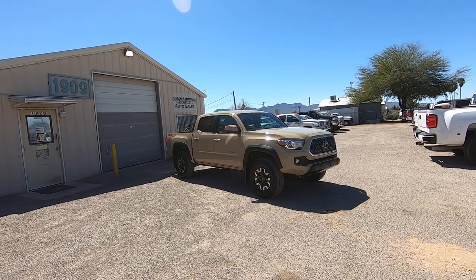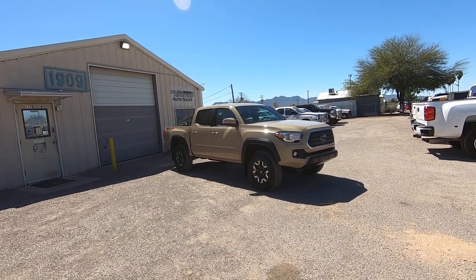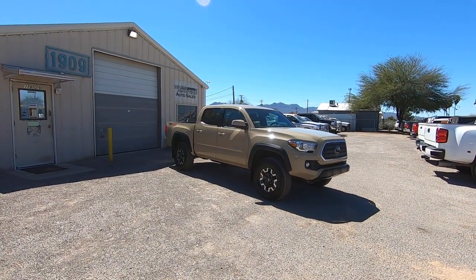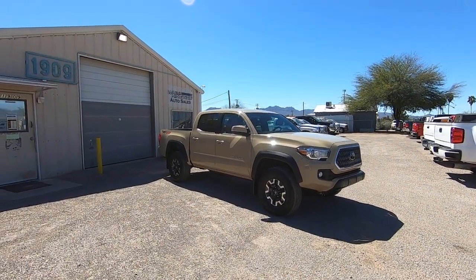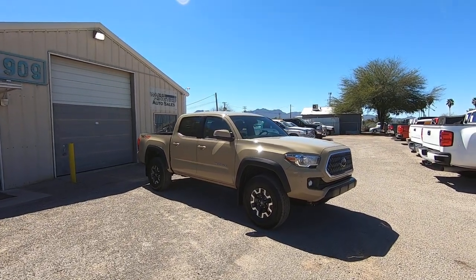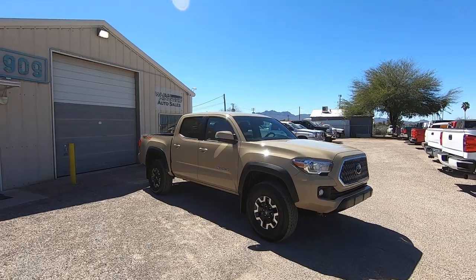It has 10,934 actual miles. It was a repo to Pima Federal Credit Union, and we were fortunate enough to be at the right place at the right time. If other people would have been there, it would have cost a lot more money, and I don't think we'd own it, but we got lucky. Sometimes you get lucky.